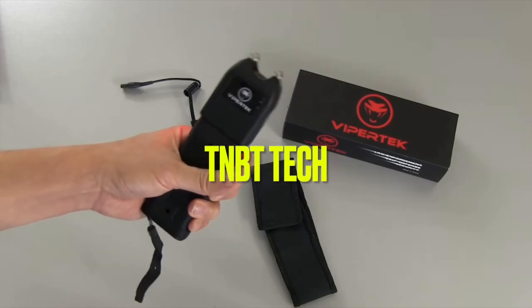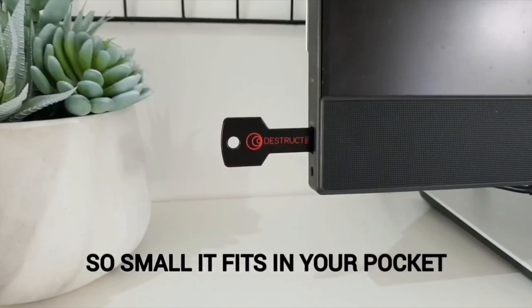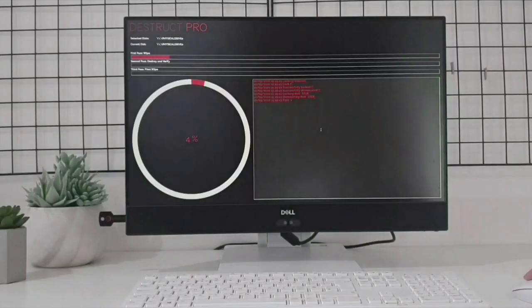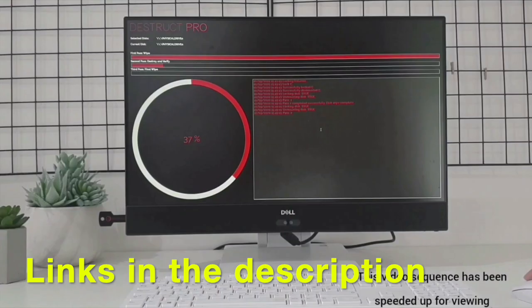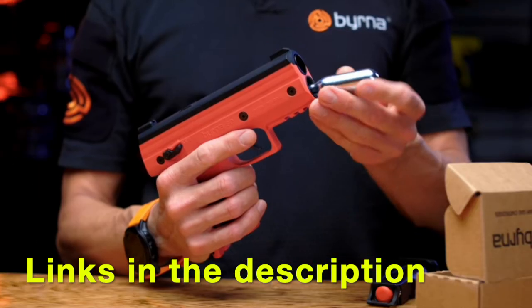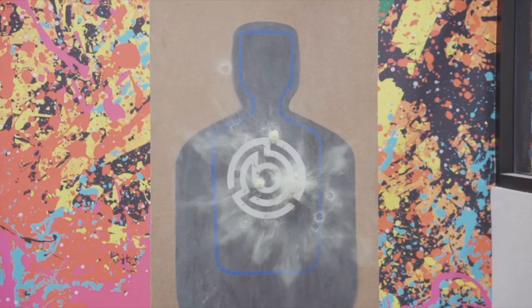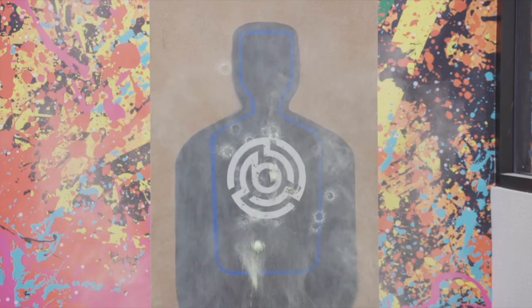Welcome back everyone to part 2 of our list of the top banned gadgets you can still buy on Amazon. We're going to take a look at some of the most intriguing, cutting-edge, and potentially dangerous gadgets you can get your hands on today. Don't forget to check out the links in the description for more information and to purchase any of the gadgets mentioned in this video. Let's get started.